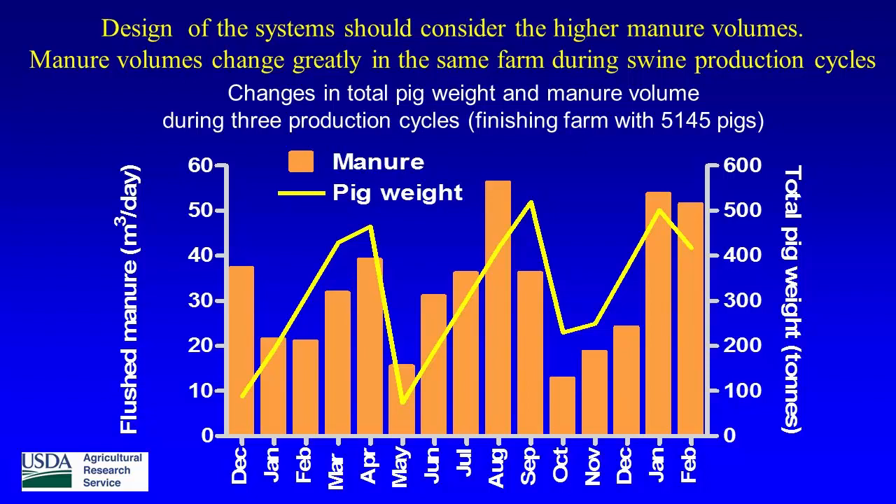This was very interesting because we put the system in the farm thinking manure was coming at a constant rate for 5,000 pigs. But what you see in a swine operation with 5,000 pigs is a huge difference over time in the amount of manure, and it has to do with pig weight. Every four or five months, pigs come and go and start growing again. You see these huge differences in volume that you need to treat within four or five months. So your design needs to account for this difference.